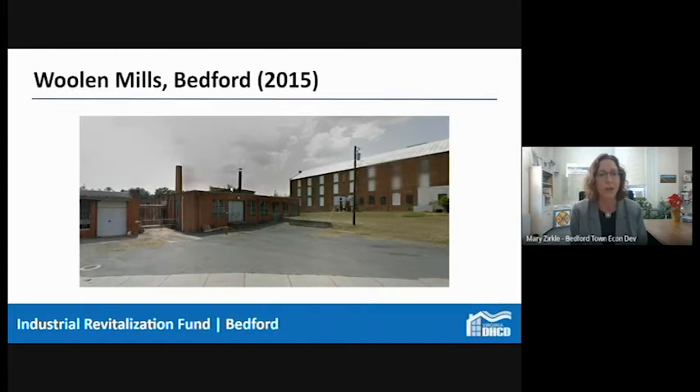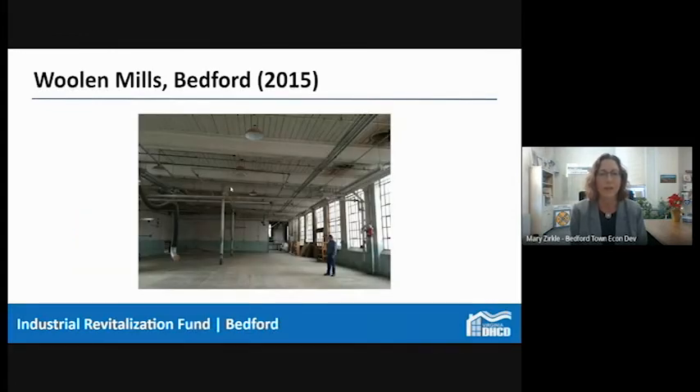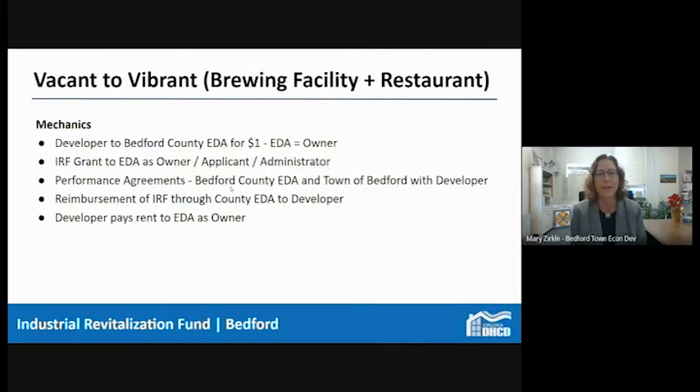This is what it looked like on the outside, and the interior was a basic open warehouse — not really inspiring, though those light fixtures are really popular these days. I want to cover a little bit of nuts and bolts, because as Rebecca mentioned, it does need to be a targeted project. We were fortunate to have a developer who was ready to do something with this particular building to help the whole community. What the developer and the county economic development authority envisioned was a brewing facility and restaurant — basically the first of its kind in the Bedford region.